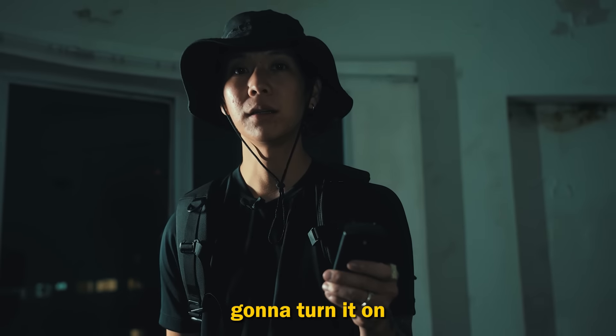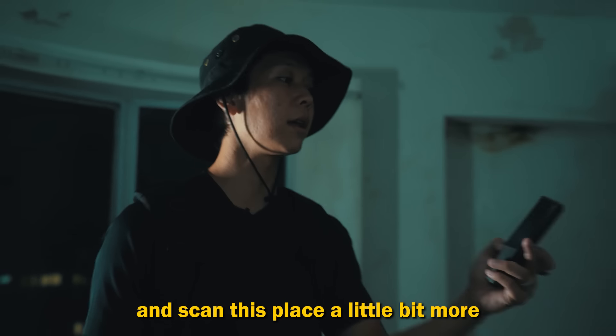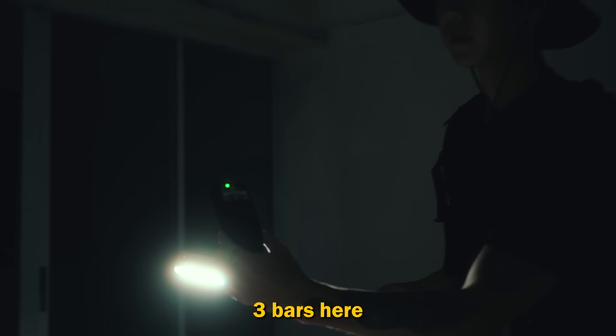Since we're here, we got an EMF reader. I'm going to turn it on. We are at three bars at this place. I'm just going to walk around and scan this place a little bit more. Three bars here. I'm going to put it at the chair to see. There seems to be a door that's closed right there. Should we go inside? A bed over here. Nothing here — it just looks like a very dilapidated apartment. There's a lot of junk here. And the meter just spiked to four bars over here. Maybe someone's living in here. I apologize. And now it's gone — it disappeared. It's a bit uncanny.